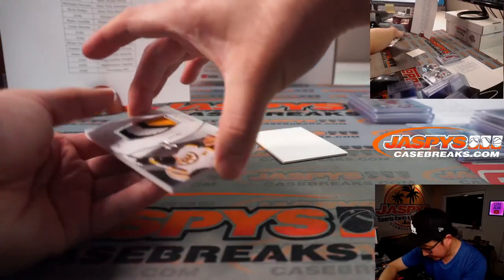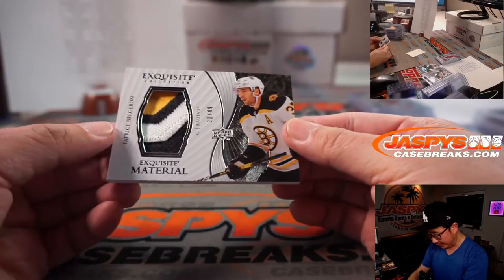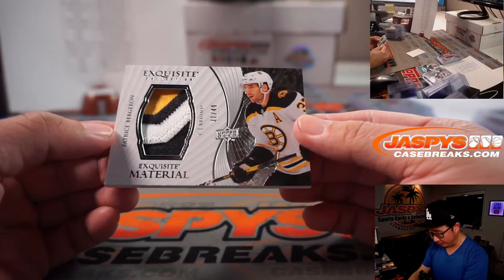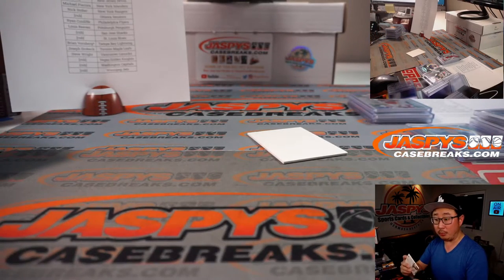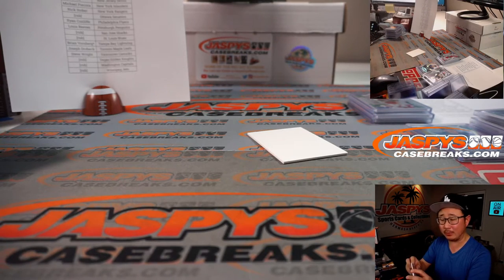And the last one here is Exquisite Collection, Exquisite Material, 31 out of 49 — Patrice Bergeron. Bruins picked up straight up, Brad Monroe picked up the Bruins straight up. There you go, Brad with the Boston Bruins.